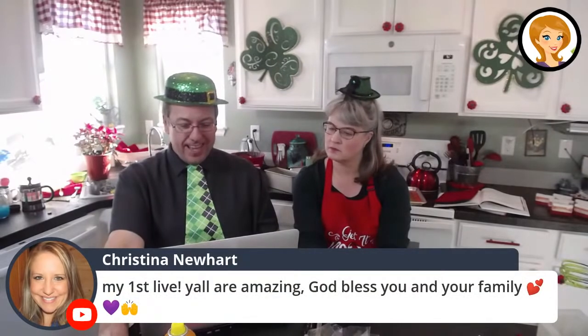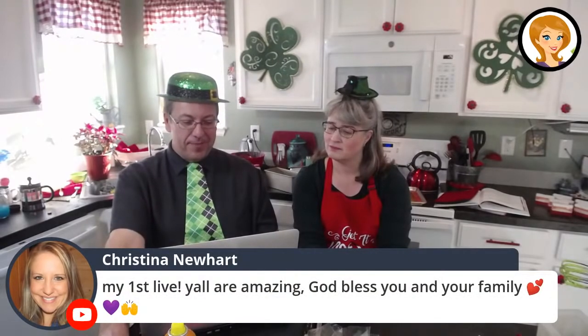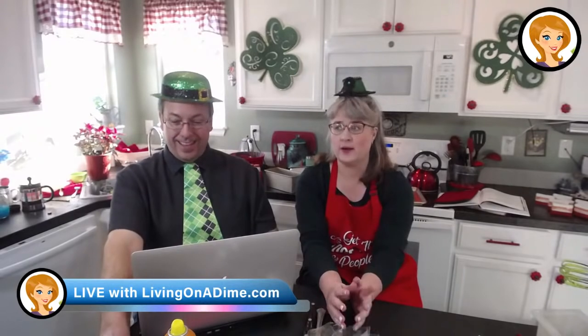Christina says, my first live — y'all are amazing, God bless you and your family. Thank you, Christina. We'll still answer Bible questions here on this show — if we're having a show like this we'll still answer them. We're just trying to get refocused. By the end of July we're going to have the new book at the printer. We got started on our five-ingredient cookbook, so that's being started right now.